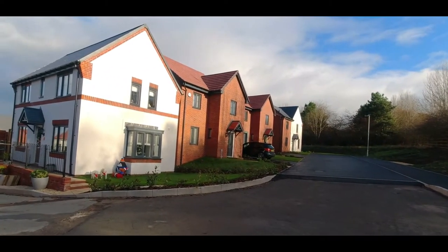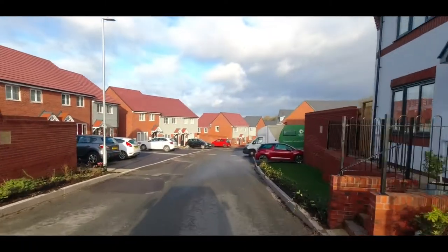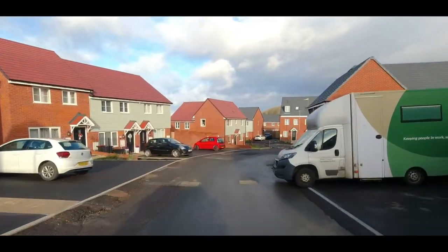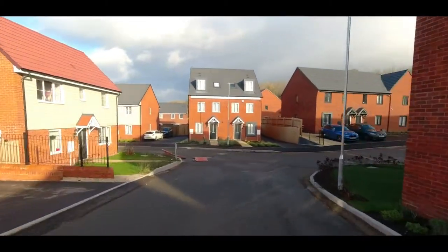The Barratt Homes site is called Rose Meadow and the Persimmon site is called Hillside View, and the reason it's called Hillside View is because the site is actually quite steeply sloped.